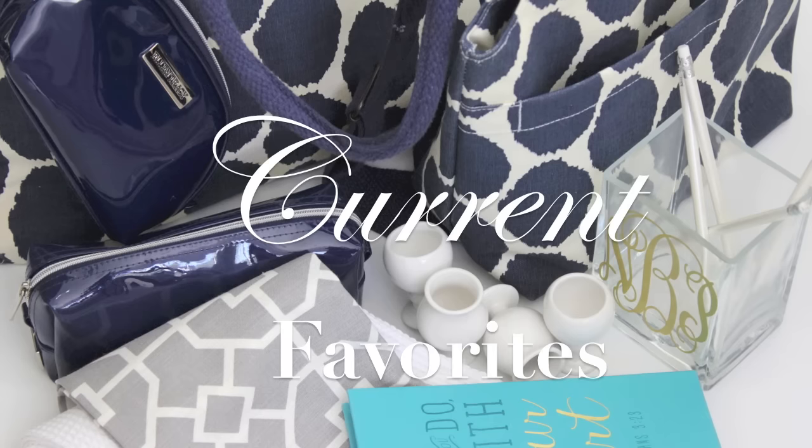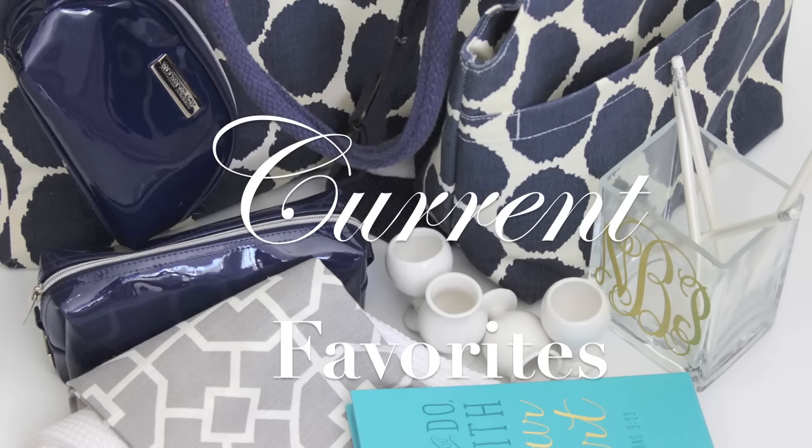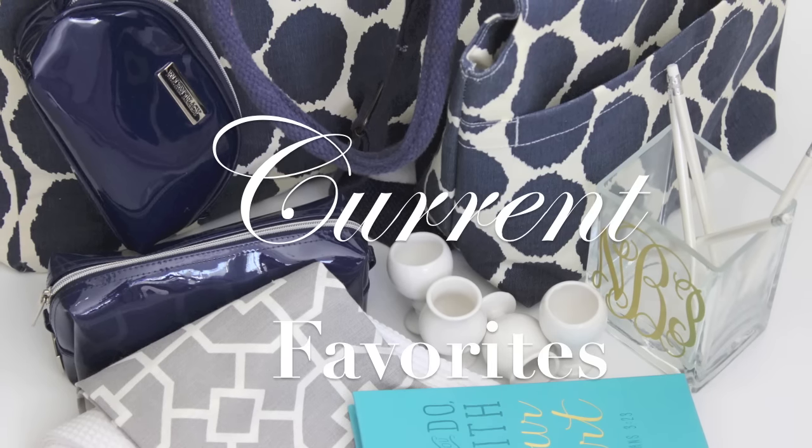Hi friends, it's me Nikki here with my current favorites — the things that I have been loving as it relates to home decor, kitchen, personal, and DIY. So let's jump right in.